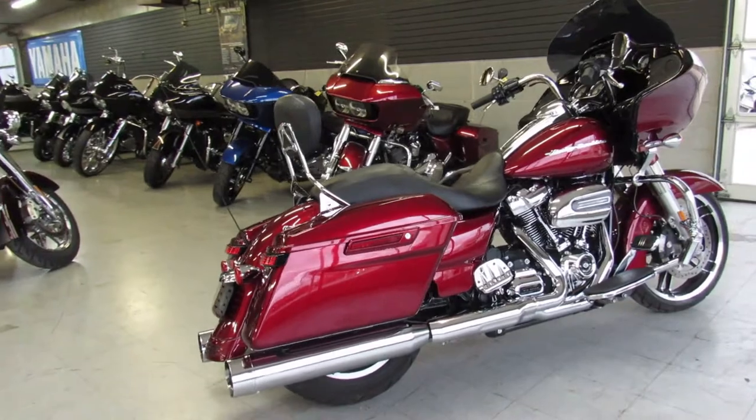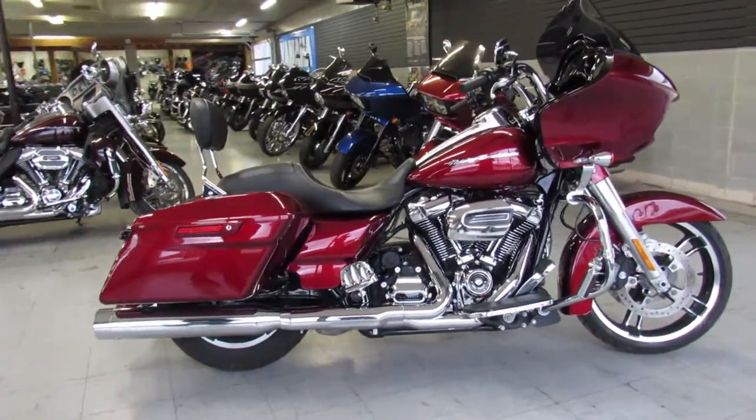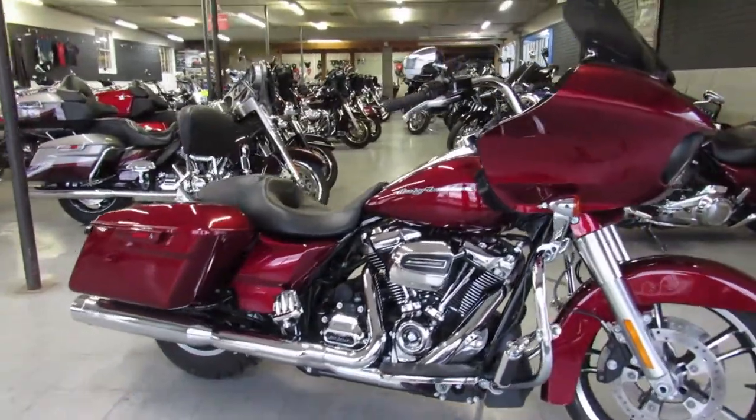Perfect — no dents, no dings, no scratches. This is the right one. Chrome shines like new, can't go wrong with this one.